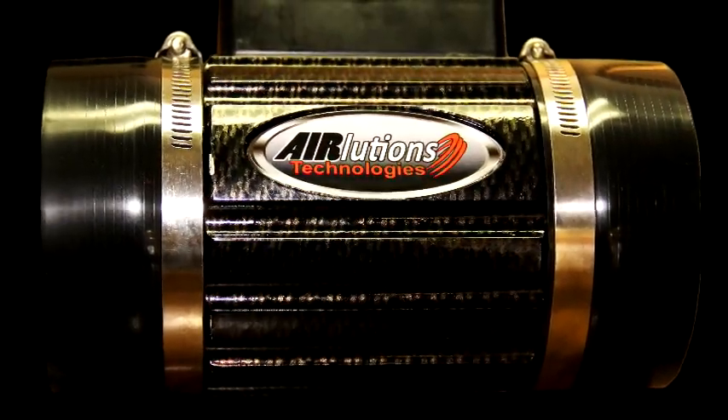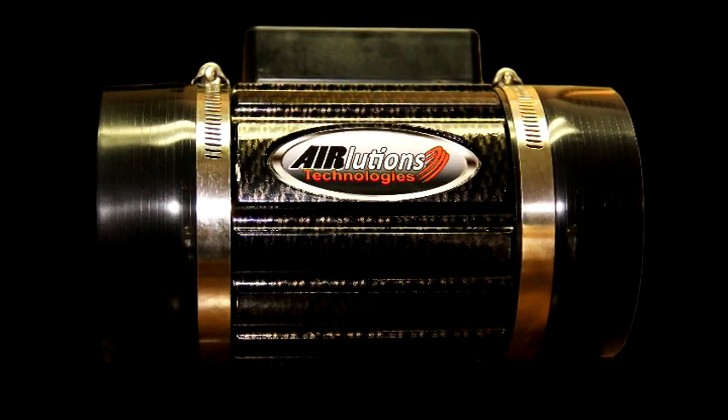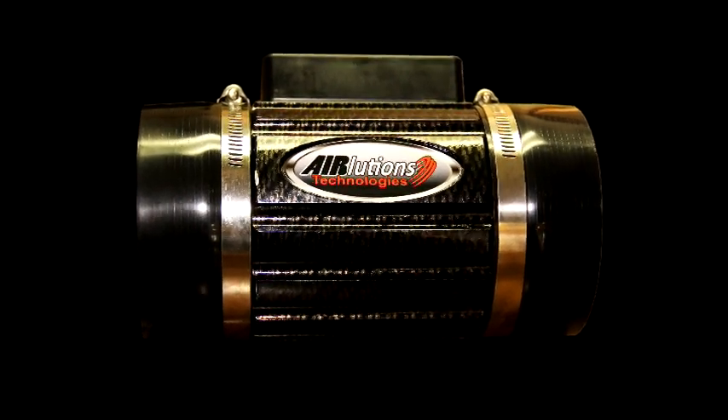It will literally blow you away. Introducing the AirLucian's AirRat Forced Air Intake System, a new kind of aftermarket supercharger for your car.